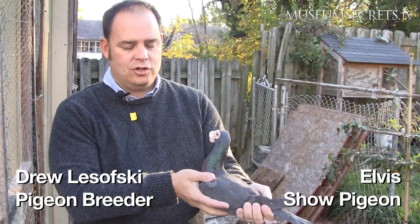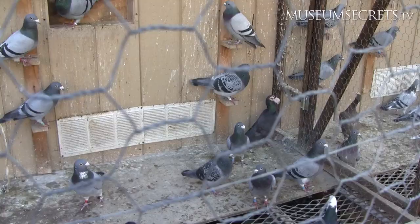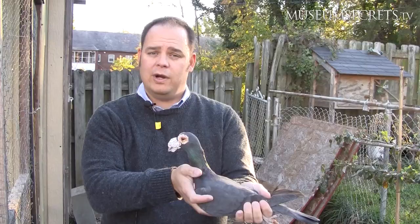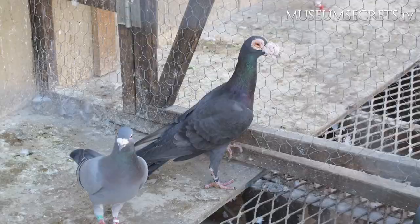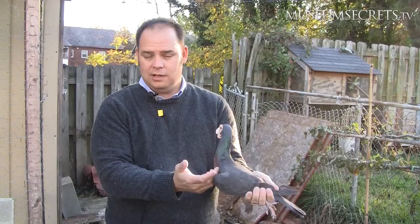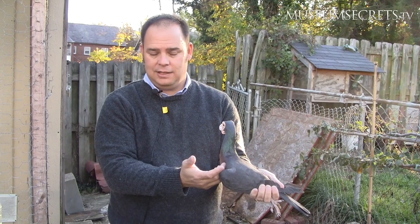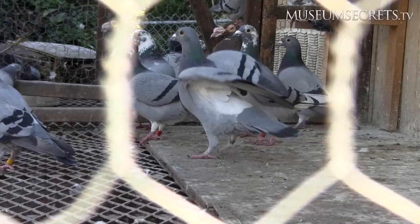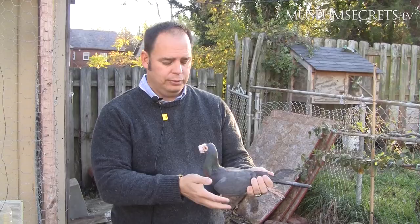This is Elvis. He's an English Carrier and he is a show pigeon that I have owned for a while and have showed. He is a very rare type of pigeon — you'll never see one of these in the wild or in the street. He is bred for his height. You'll see that he has a really elongated neck and of course a very large, pronounced what we call a wattle.